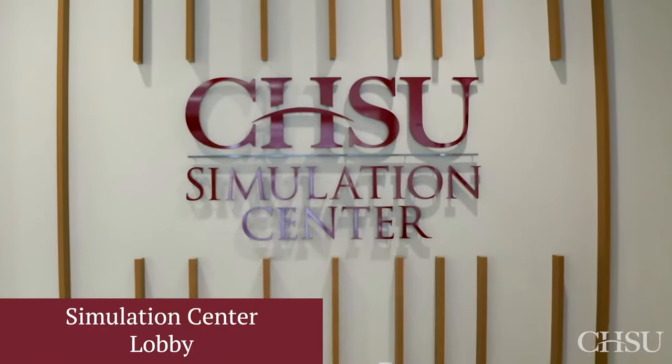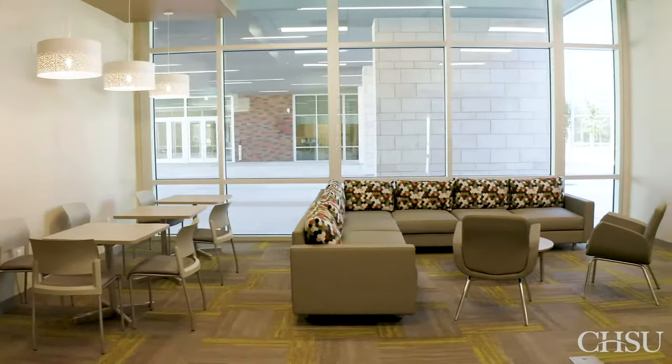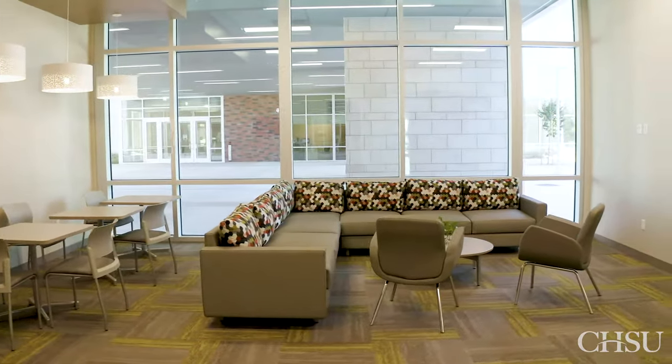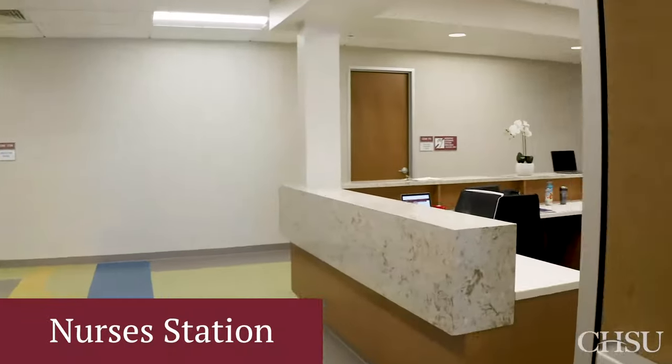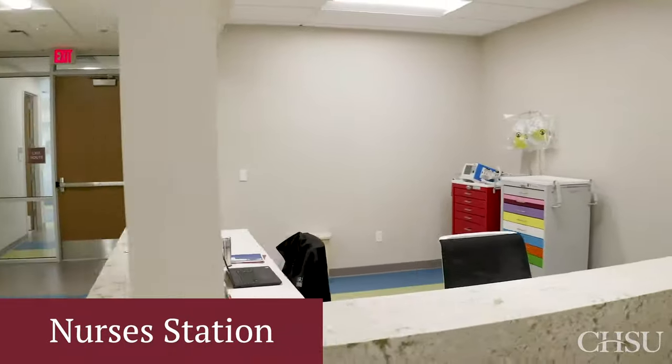The south side of the building houses our state-of-the-art simulation center. This facility affords our students the opportunity to get hands-on training to prepare them for their clinical rotations. As you enter the nurses' station, you will see how this area is set up to mimic a real hospital or clinic.